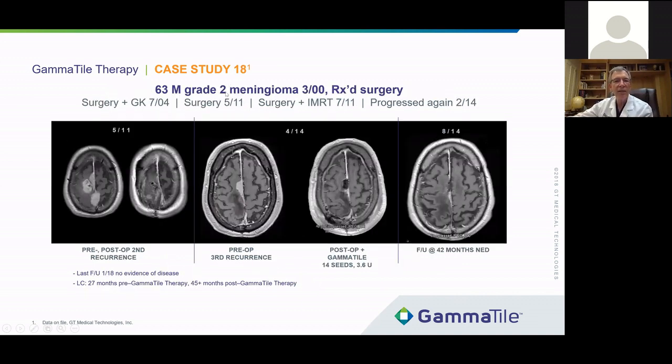Here's another patient of mine — a grade 2 meningioma. He had received previous radiation and surgery. Here's his pre-op from May 2011, showing multiple tumors. We resected the tumors and he received radiation therapy — an IMRT plan that gave him about 6,000 rads to the entire area. There was a little recurrence and we gave him a stereotactic radiation boost. Then the tumor came back in 2014, and he had already received his maximal dose of radiation to this area. Without gamma tiles, we could have resected but it would likely have come back. We went in, did surgery, and put in 14 seeds over the area. Here he is 42 months later with no recurrence at that site and good control of his intracranial tumors.